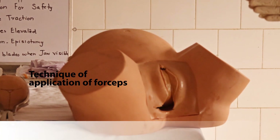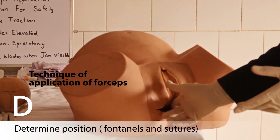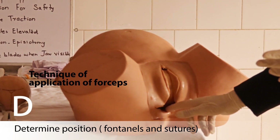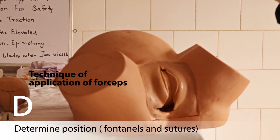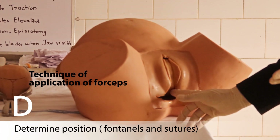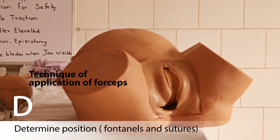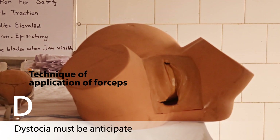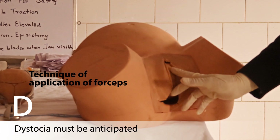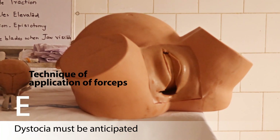D: determine the position. The vertex should be a vertex presentation at the level of the outlet — as we are focusing on outlet forceps delivery — and the sagittal suture should be in the midline in the anteroposterior diameter of the outlet. Also keep in mind dystocia: you must be prepared to deal with shoulder dystocia as an emergency if it occurs after delivery of the head.